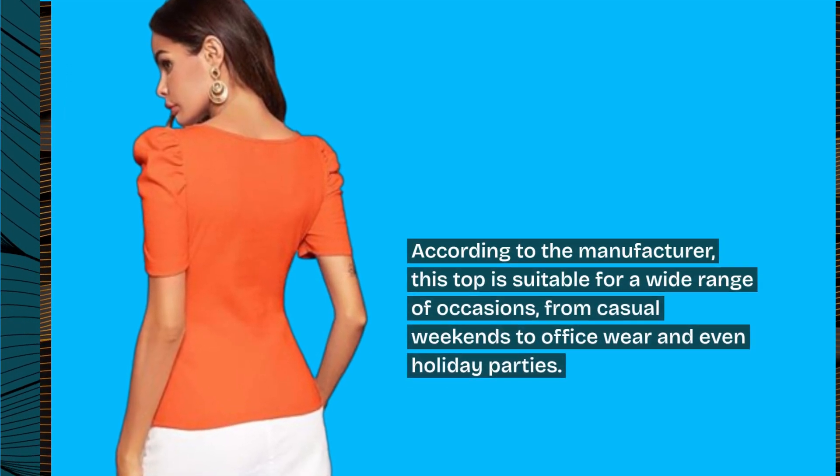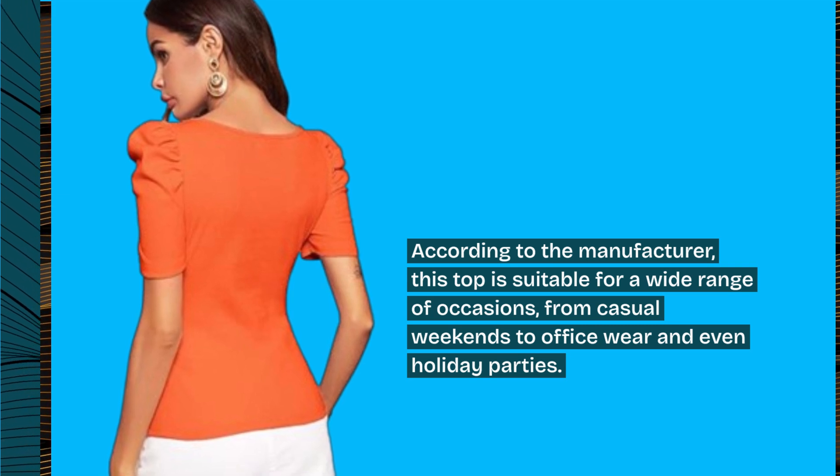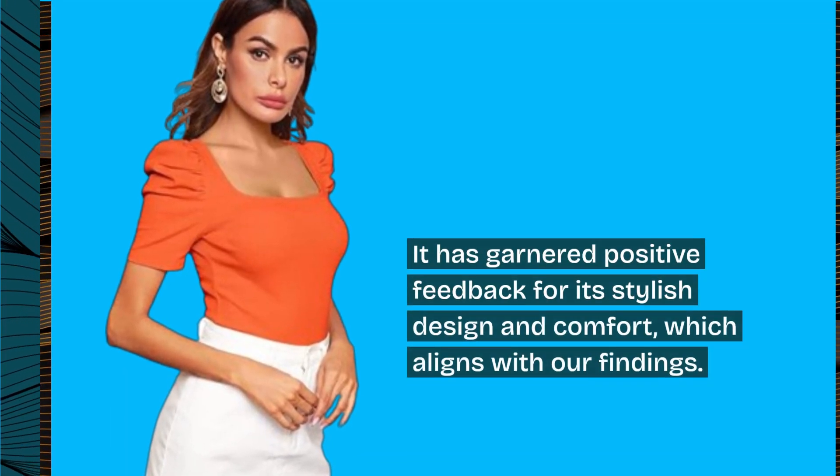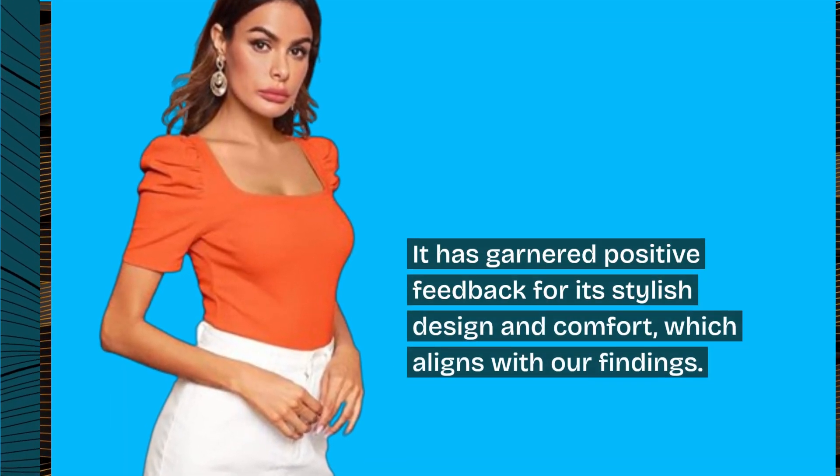According to the manufacturer, this top is suitable for a wide range of occasions, from casual weekends to office wear and even holiday parties. It has garnered positive feedback for its stylish design and comfort, which aligns with our findings.